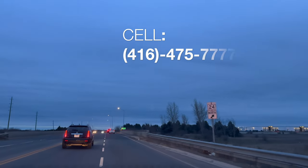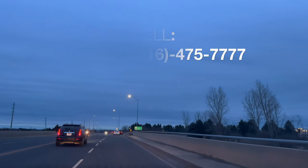If you have any questions, give me a call at 416-475-7777.